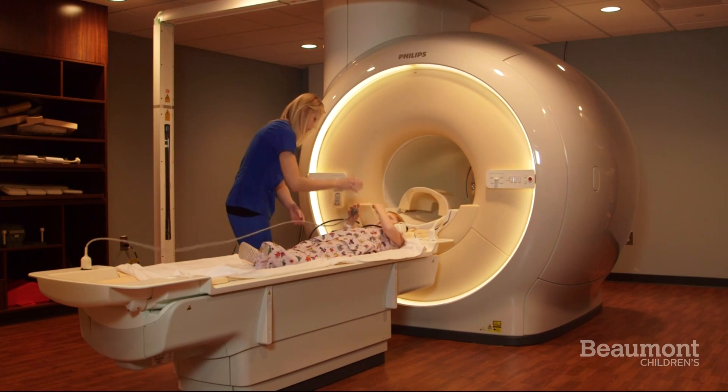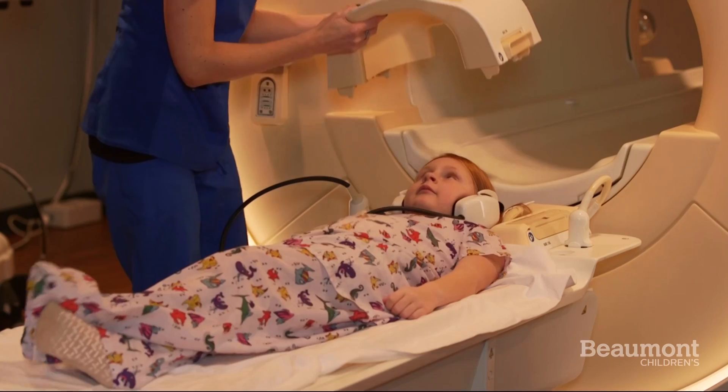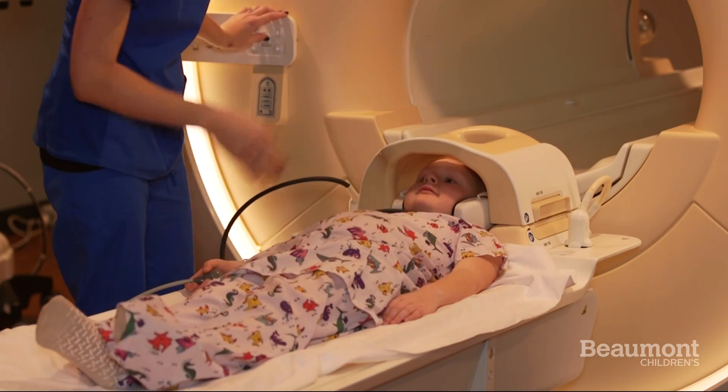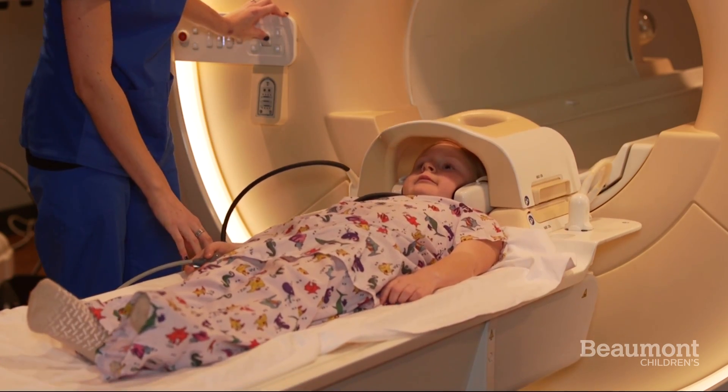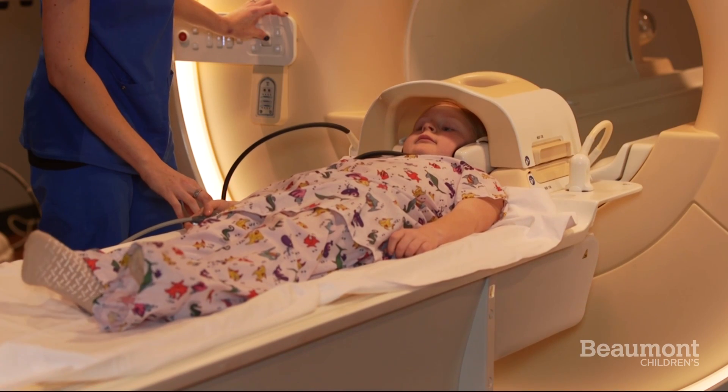Depending on which part of your body is being photographed, you may wear a special coil to help make the pictures extra clear. For example, if you are getting pictures of your head, the coil is shaped like a space helmet.